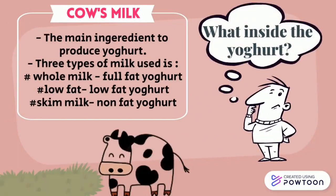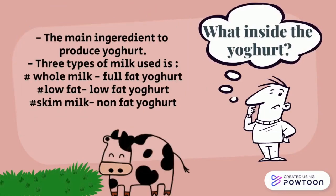What is inside the yogurt? The main ingredient to produce yogurt — three types of milk are used: full milk, which is full fat yogurt; low fat, which is low fat yogurt; and skim milk, which is non-fat yogurt.